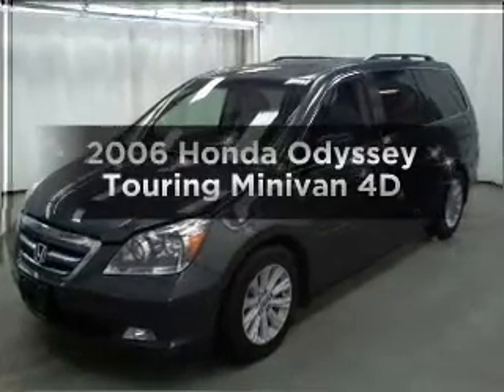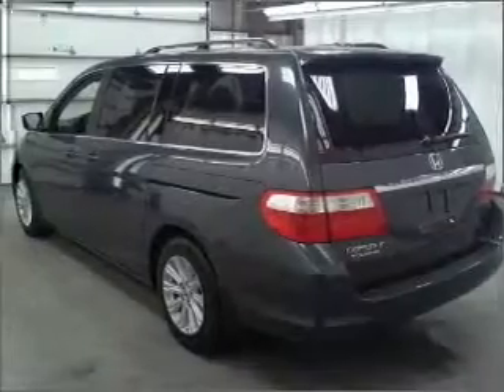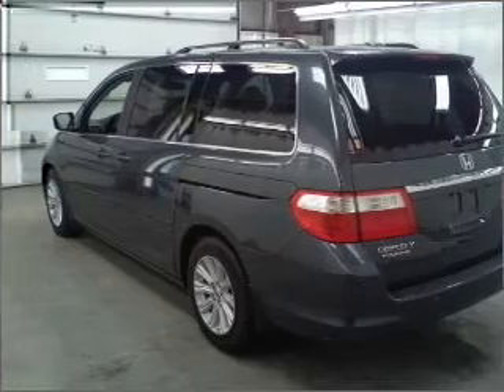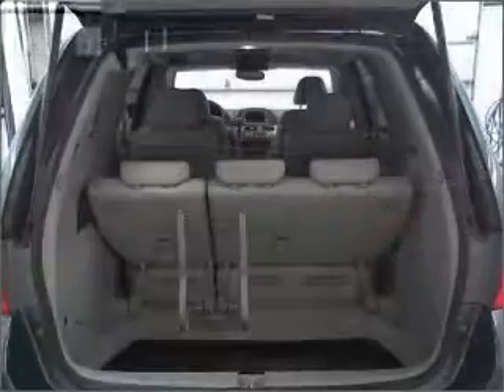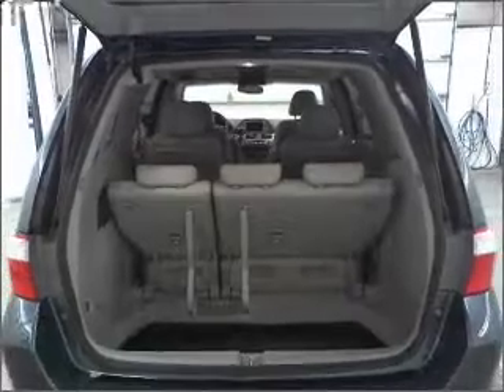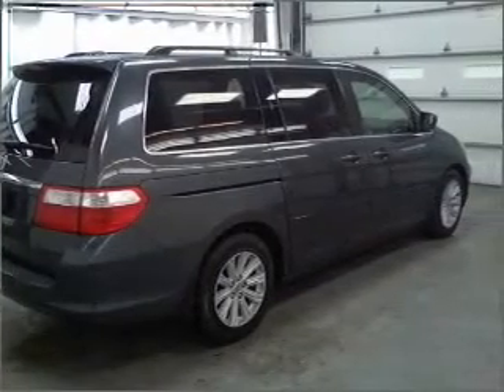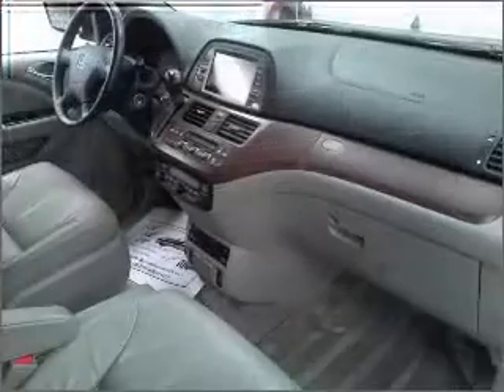Check out this 2006 Honda Odyssey. If you're looking for an automobile with great attributes, look no further. With a reliable engine connected to a smooth shifting automatic transmission, GPS navigation will guide you to your destination. Premium wheels give a more luxurious look. Brake safely with the anti-lock braking system.